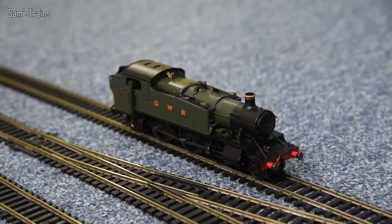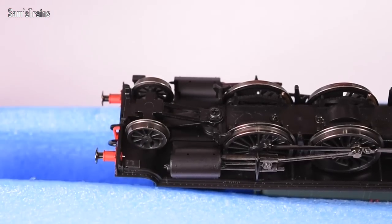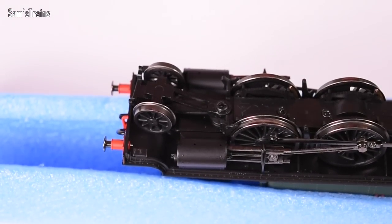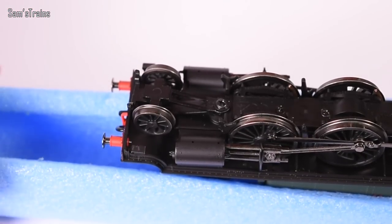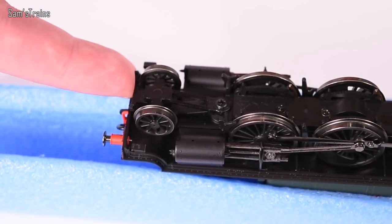The Large Prairie is on the track looking fantastic — on looks alone this loco is superb. One issue with the mechanism: there's a design problem with the front pilot truck. The screw that holds it on was incredibly loose, but if fully tightened the front pilot locks in place. The collar is on the wrong part of the thread — the tolerances are wrong. This screw could work itself out, drop on the track, and be lost on bigger layouts.